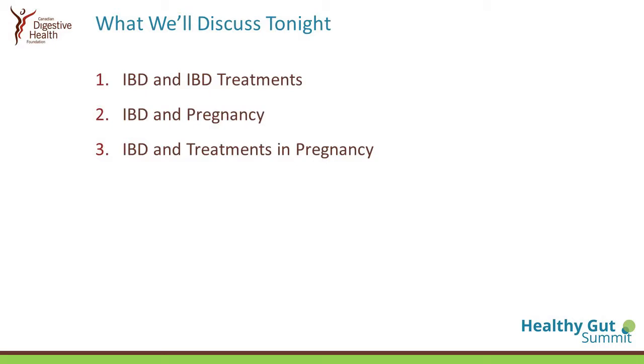Thank you, Catherine, and I'd like to thank CDHF for inviting me and all the other speakers here. I have no relevant disclosures to this presentation, and in the next 10 minutes, I'll try to briefly summarize inflammatory bowel disease, the treatments that we use, and specifically how it affects pregnancy and then considerations of treatments in pregnancy.